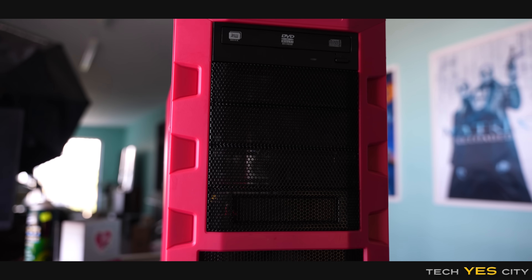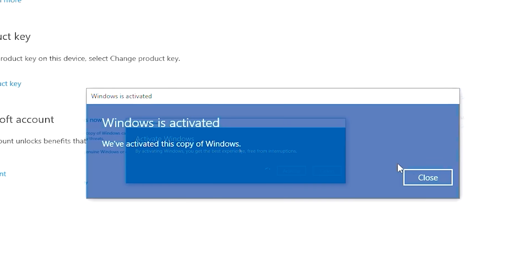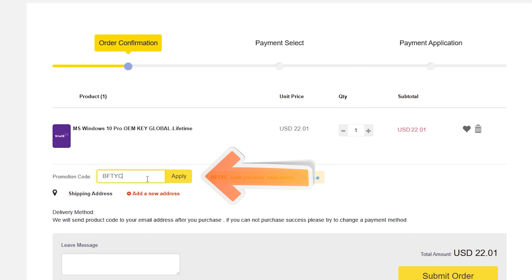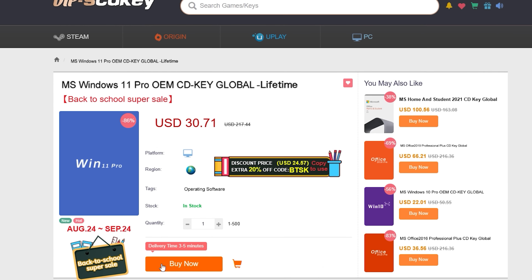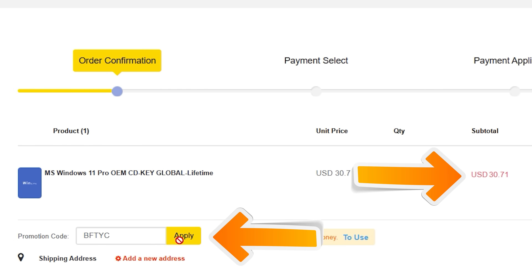Let's get into this list right after today's video sponsor. If you want to get Windows 10 Pro activated for as little as $15, or Windows 11 Pro for as little as $21, today's sponsor SCD Keys has you covered. Use coupon code BFTYC for a big 30% discount — link in the description below.